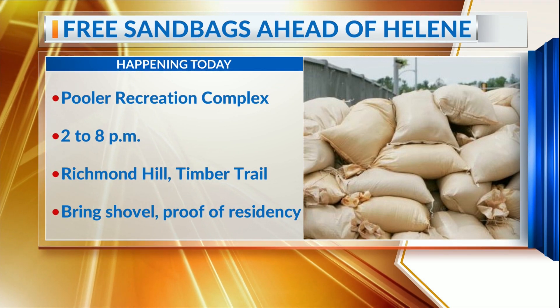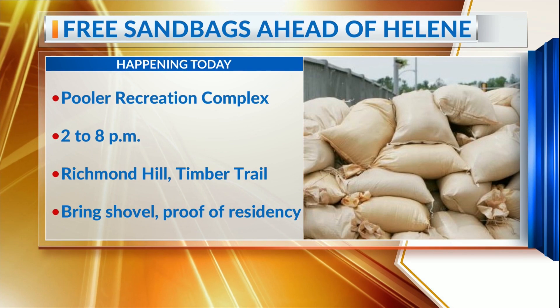Additionally, residents affected by Tropical Storm Debbie can now apply for help through FEMA after President Biden declared the storm a major disaster.